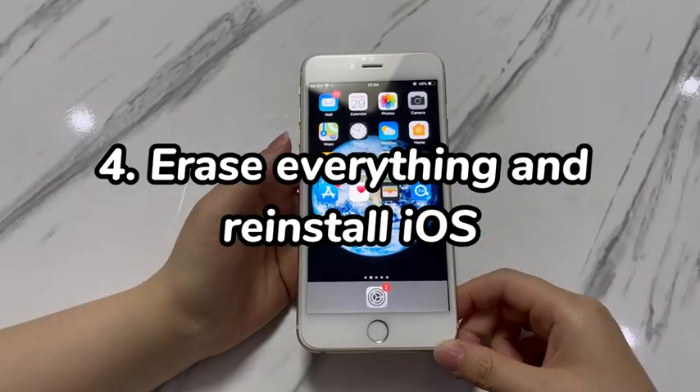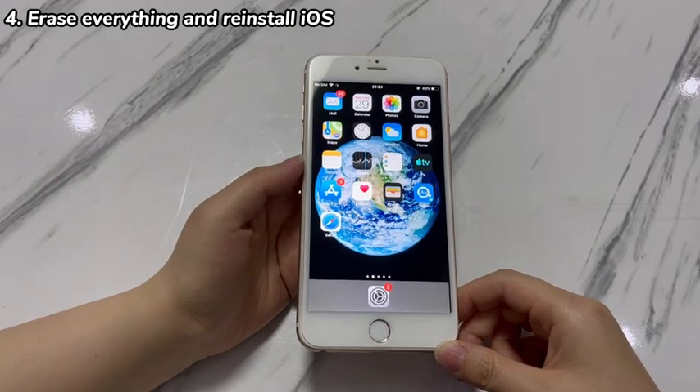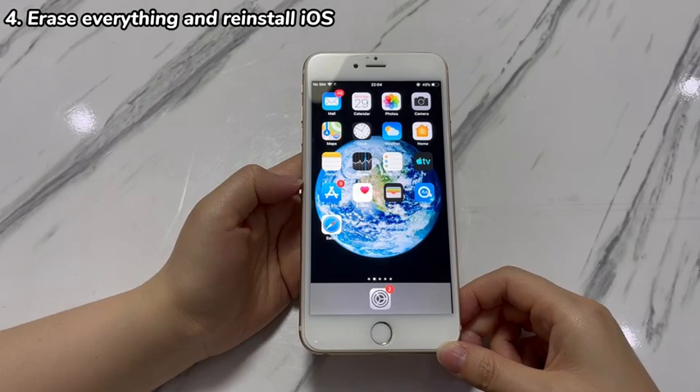Step 4: Erase everything and reinstall iOS. It's time for a system reset to take care of the iPhone 7 freezing after update issue when a restart and update don't work. As a reset will result in data loss, make sure you've backed up important data before doing so.